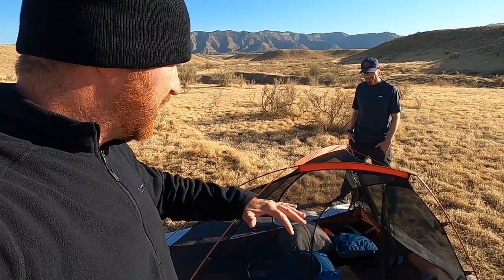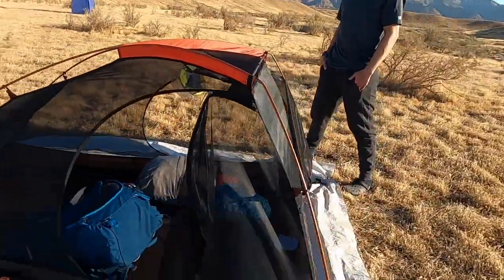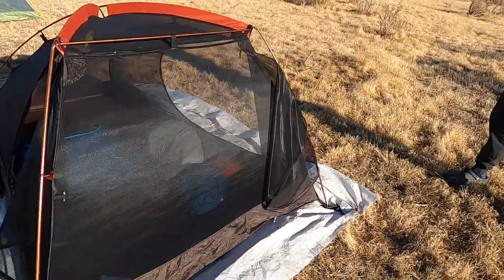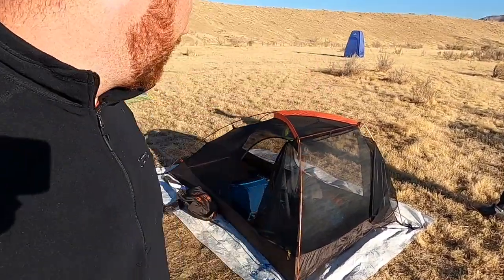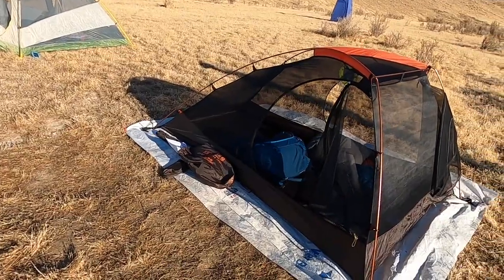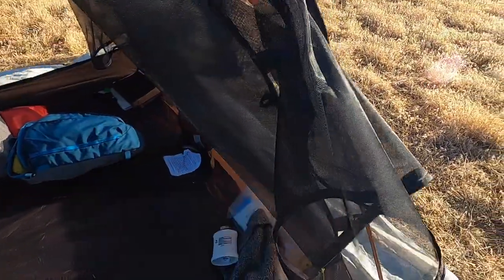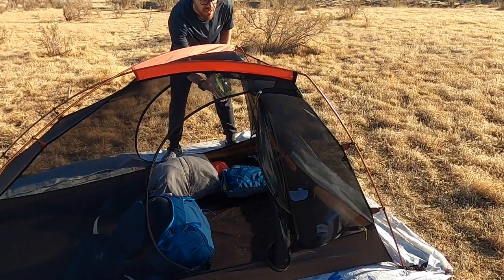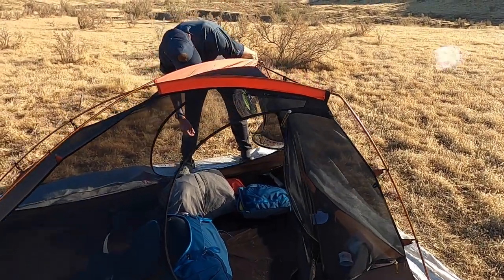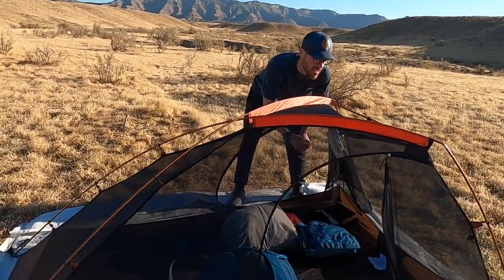If it's more than a one-man tent, you either want a door on either side so you don't have to crawl over the other person, or one on the front so everybody can come in and out the same way. I've had some that only have one door and you have to crawl over the other person — that's super annoying if you have to get up in the middle of the night. And I see it's got little keepers so you can roll it up and get those out of the way. The zippers seem pretty smooth — no issues with catching.